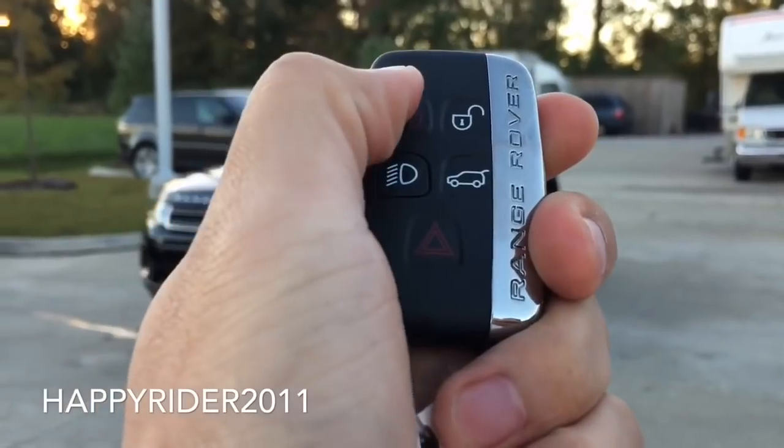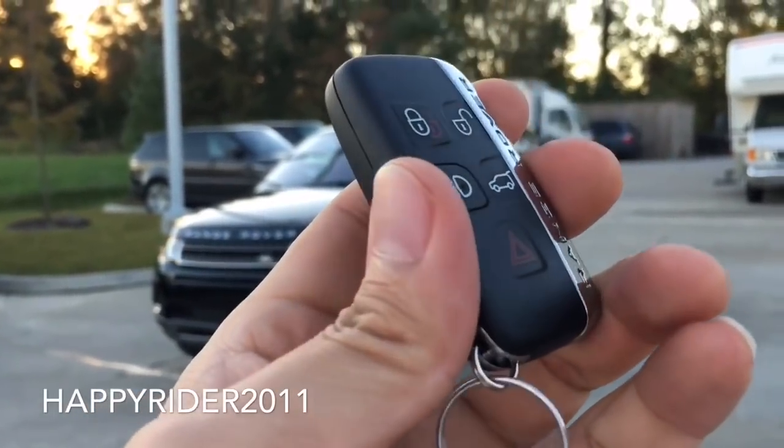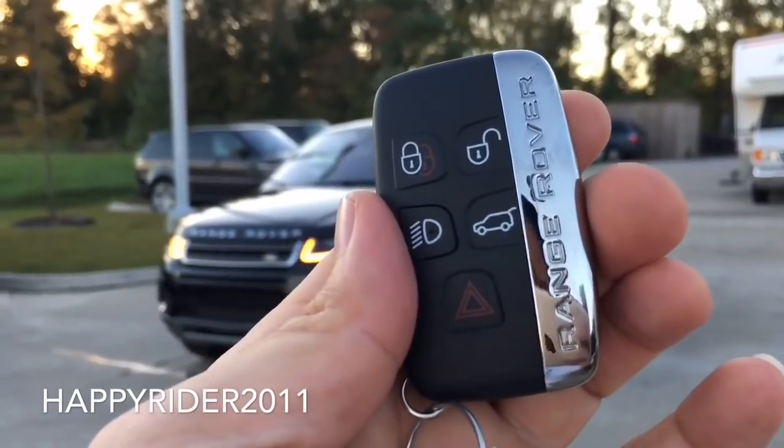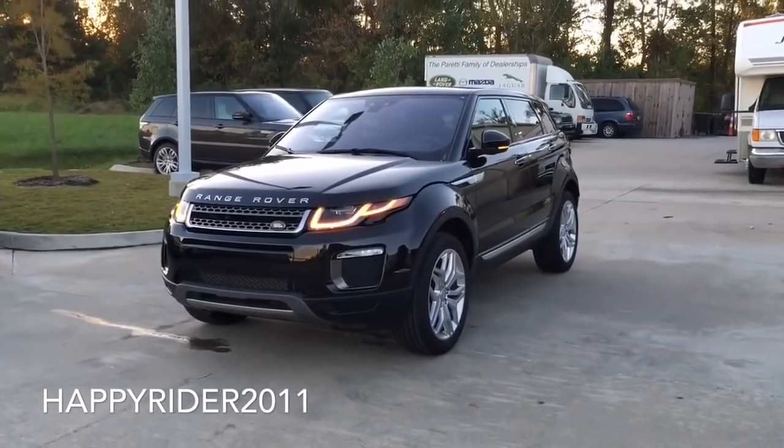Here's the key fob to the car. On there we have the lock, unlock, trunk release, and the panic button in red along with the light control. Now let's go ahead and unlock it, start it up and let you listen to the exhaust note.